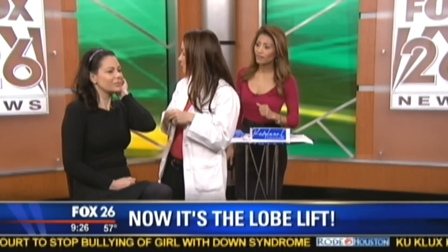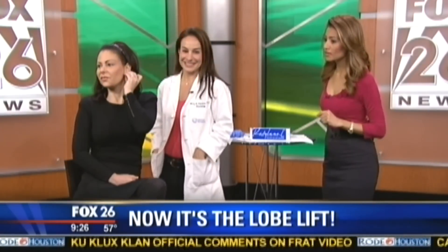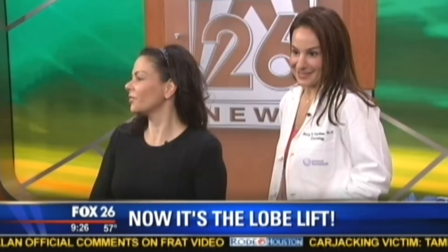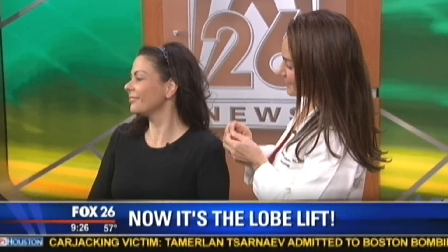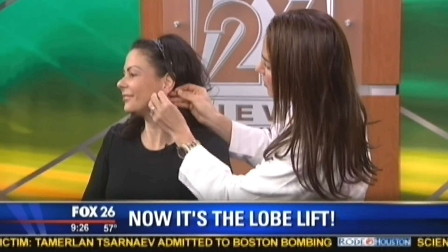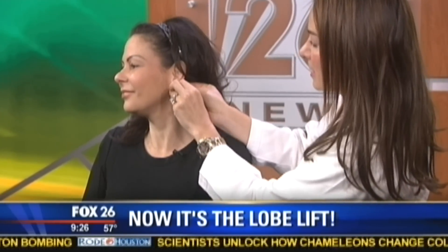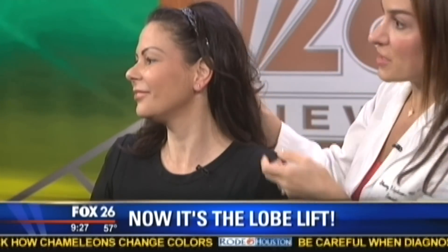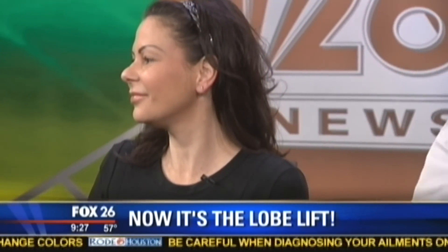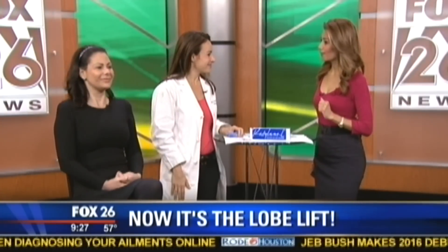Thank you Jody and Doctor for coming in. Just turn that way so we can get a good look at the ear — it doesn't hurt at all and there's no bleeding. We're putting her earring right back in so you can see it. She may have a little bit of swelling but it looks nice, even, and smooth. She can go back to work or out with friends and get on with her day.